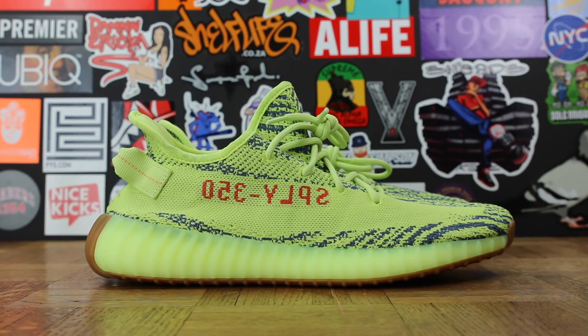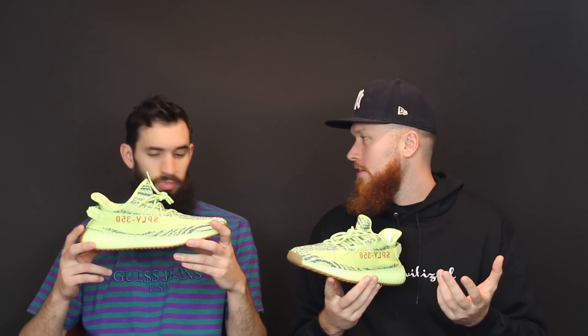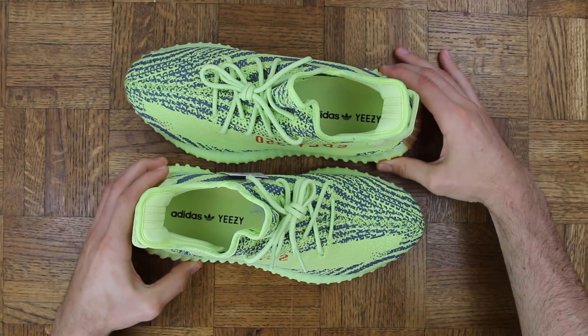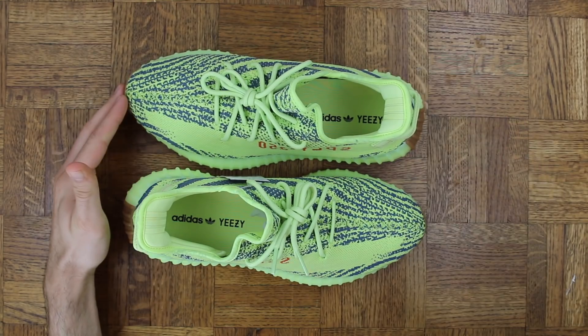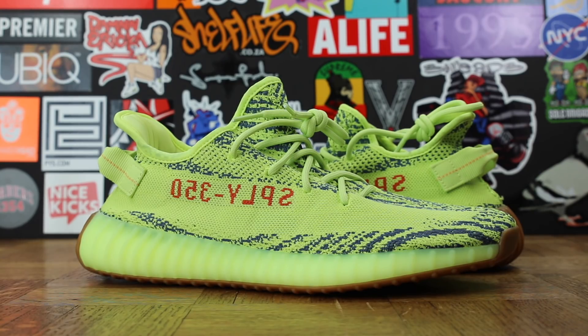The Adidas Yeezy Boost 350 V2 Semi-Frozen Yellow — in hand! We've talked about these a lot, our thoughts leading up to the release, how limited they were. They were very, super limited.